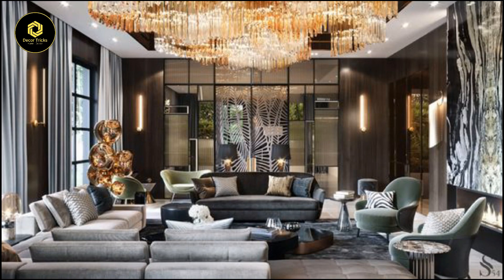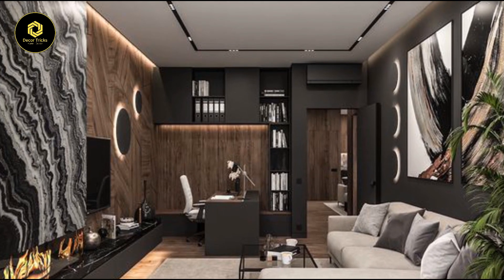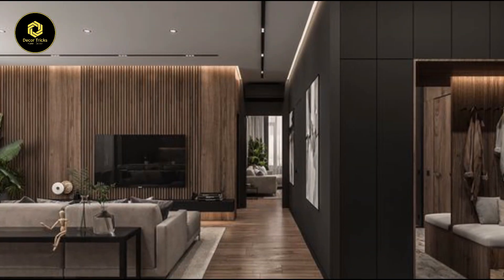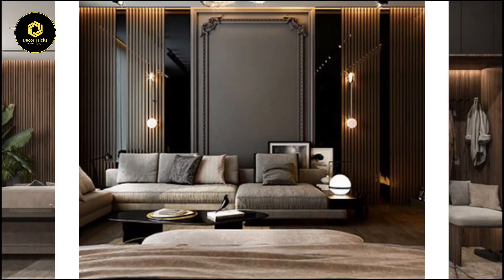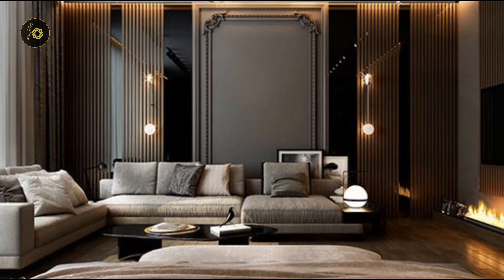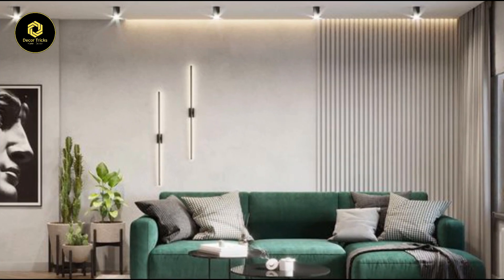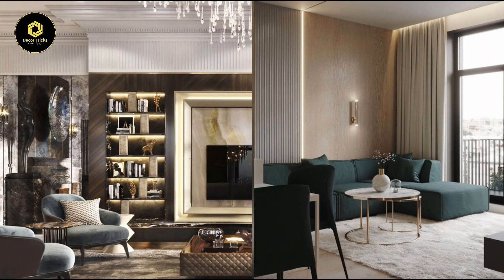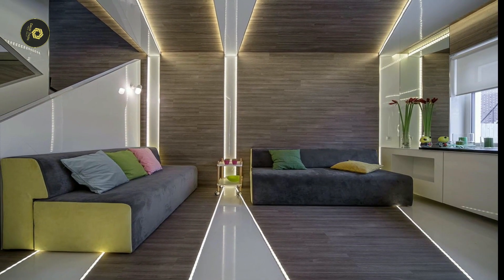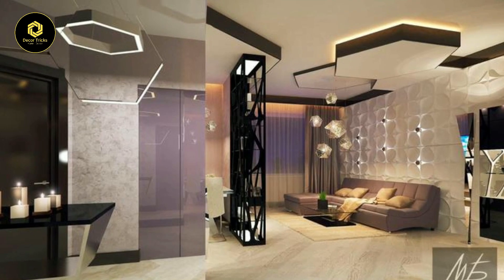Last but not least, let's talk about recessed wall washers — the unsung heroes of ambient lighting. These subtle yet powerful fixtures are like the stealth bombers of interior design, quietly enhancing your living room's atmosphere with their soft, even glow. Picture them seamlessly integrated into your walls, casting a gentle wash of light that highlights textures and adds depth to the space. Unlike traditional overhead lighting, recessed wall washers create a more intimate and inviting ambience, perfect for cozy evenings spent curled up with a good book or entertaining friends over a glass of wine.